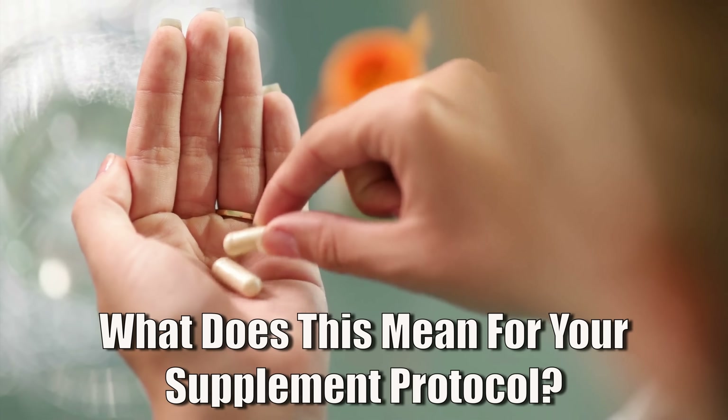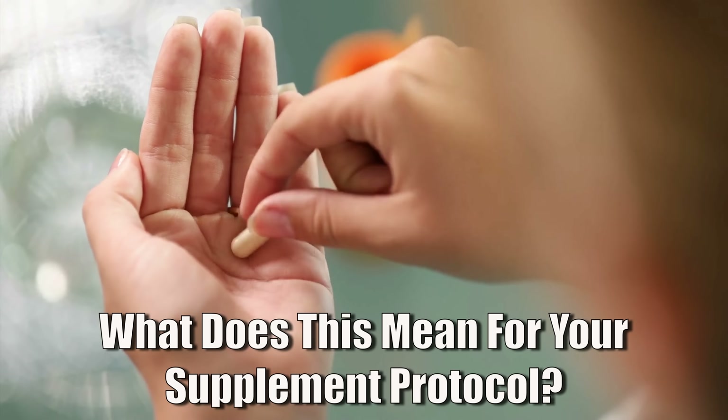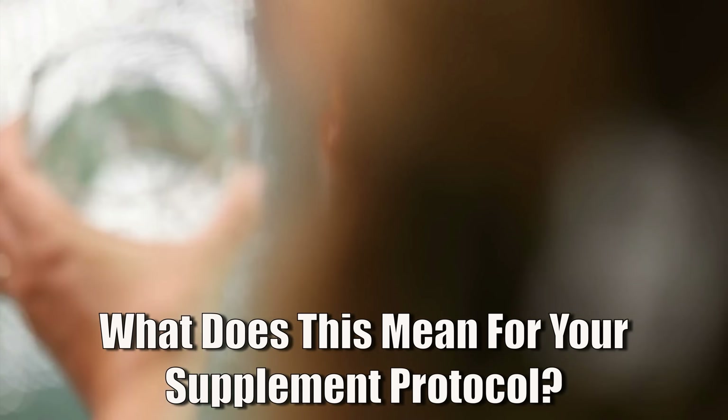For your leaky gut protocol, this means that next to glutamine, zinc carnosine should be your go-to supplement. If you're on regular zinc already, I would probably try switching to zinc carnosine, especially for situations where your gut is under a lot of stress — for example, intense exercise, heavy use of ibuprofen, or specific infections that make the gut lining more permeable.